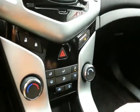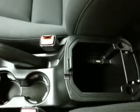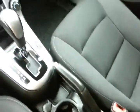Easy-to-use heating and air conditioning controls. 6-speed automatic transmission with manual shift control. Storage in the armrest with USB and auxiliary input, allowing you to connect media devices like iPods, MP3 players, and smartphones.